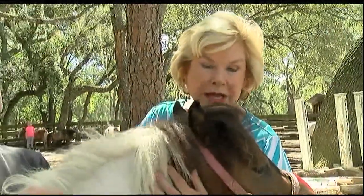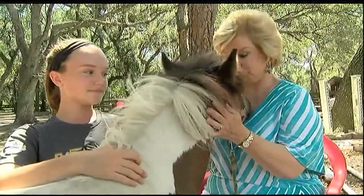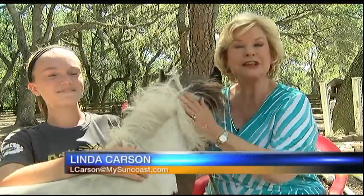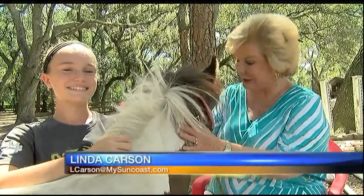Fallen Pine is open to the public. All you need to do is call ahead and make arrangements for a tour. These wonderful miniature horses and this great farm — one of the reasons the Suncoast is such a great place to call home. Linda Carson, ABC 7, your Suncoast news.